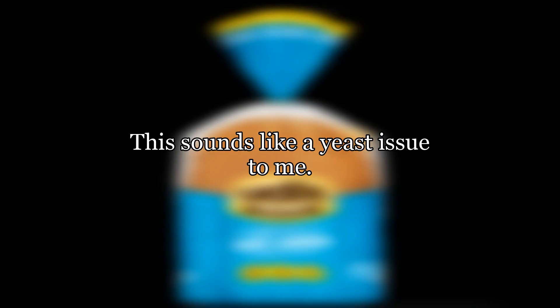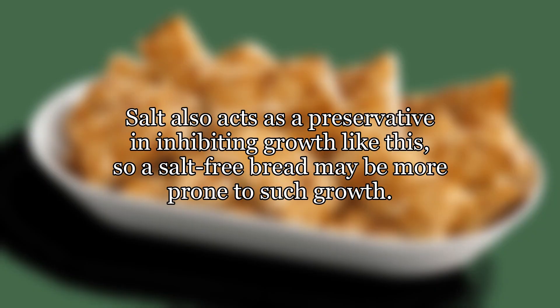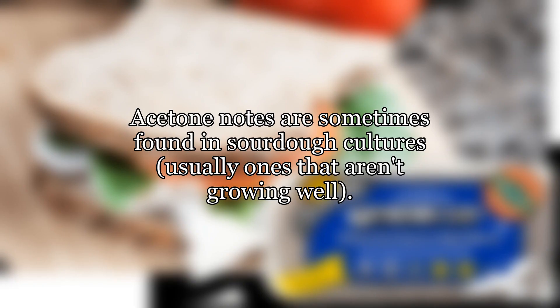This sounds like a yeast issue to me. Wild yeast contamination can sometimes occur in bread factories after baking, and some of them can produce acetone or similar smells. Salt also acts as a preservative in inhibiting growth like this, so a salt-free bread may be more prone to such growth. Acetone notes are sometimes found in sourdough cultures, usually ones that aren't growing well.